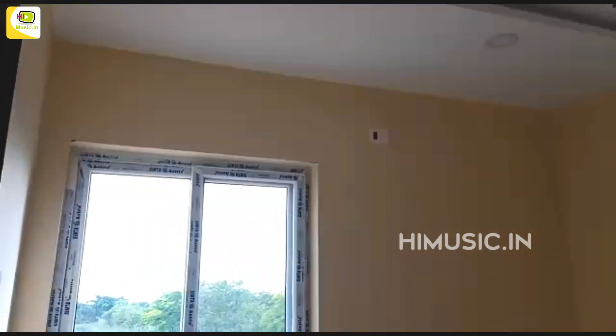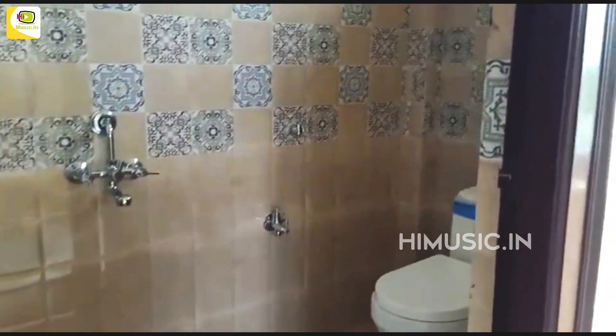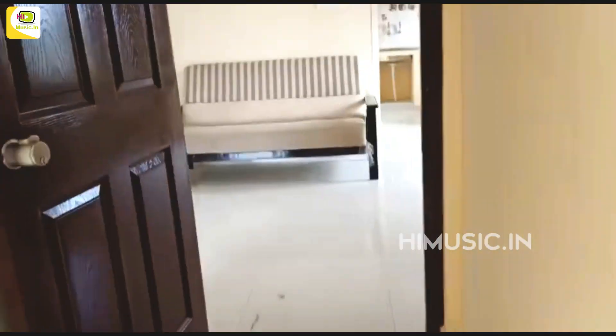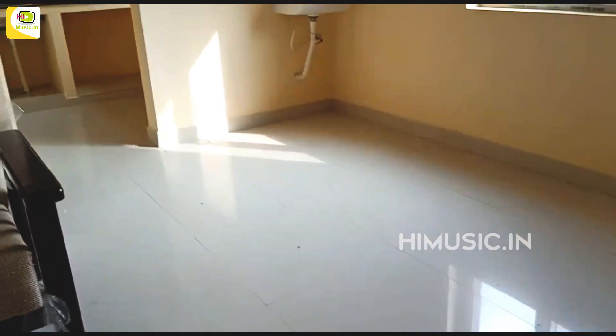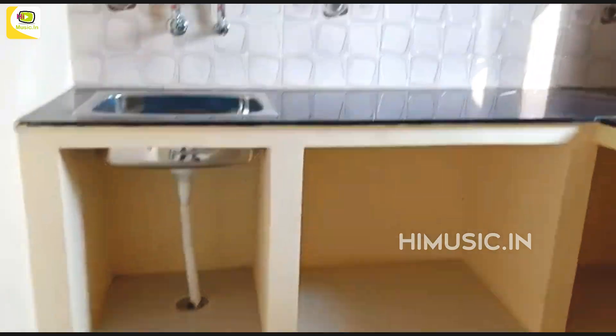Modernized bathroom. Here is a dining area. Next, kitchen. Kitchen is a kitchen.